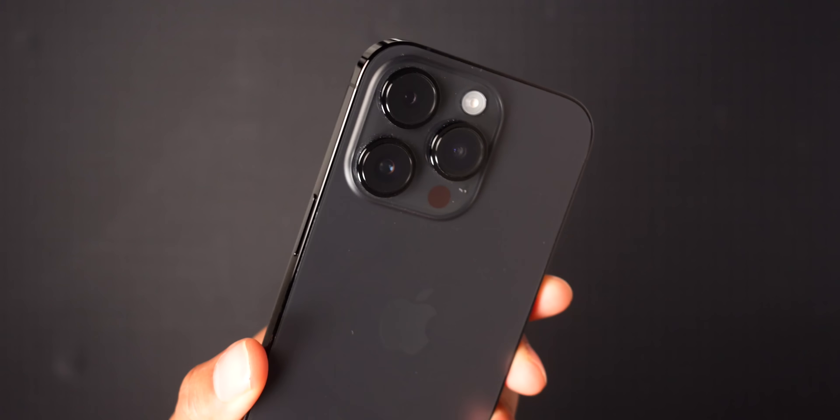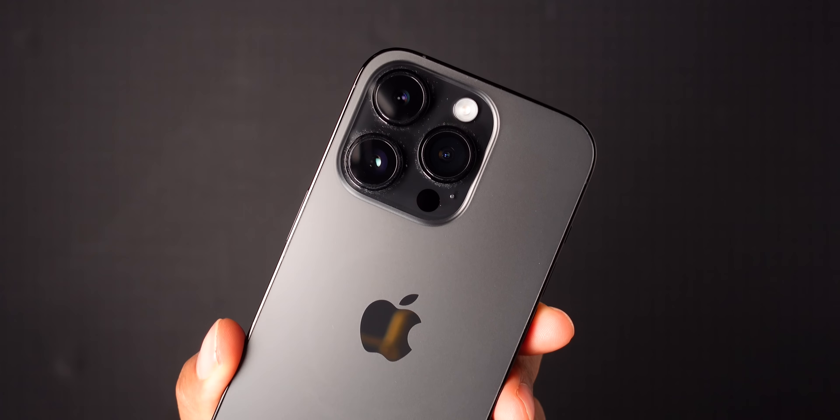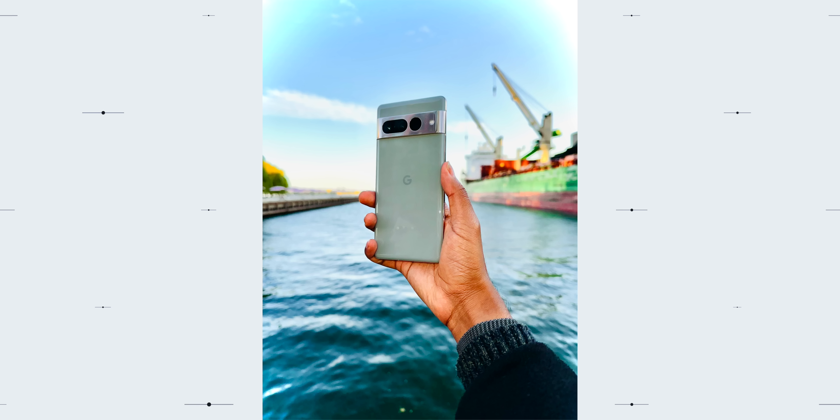The most significant upgrades to the iPhone 14 Pro, in my opinion, have to do with the cameras. Over the past couple of months, the 48-megapixel sensor built into this phone has just blown my mind. I've seen noticeable improvements in my photography across all images and scenes I take on the rear-facing camera.